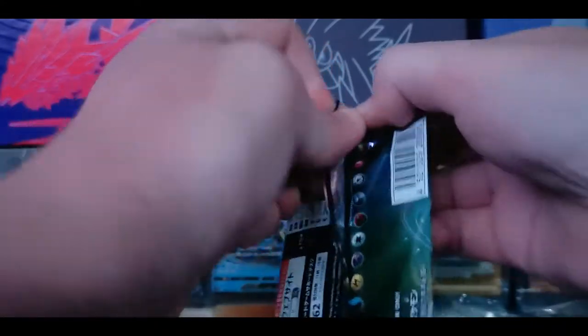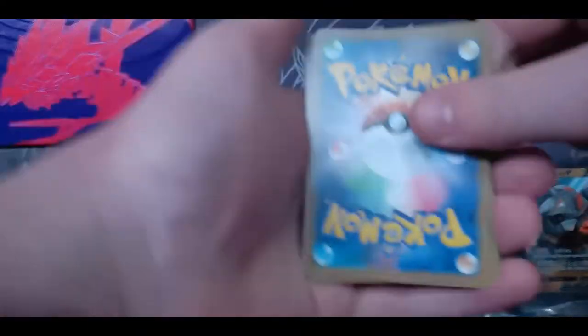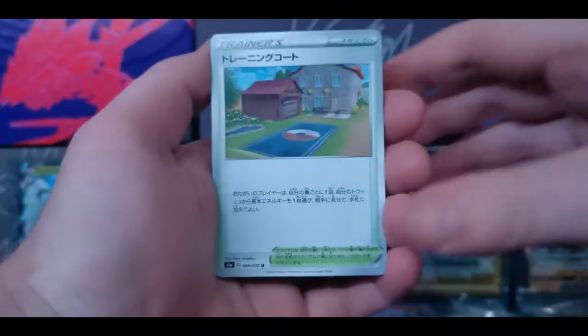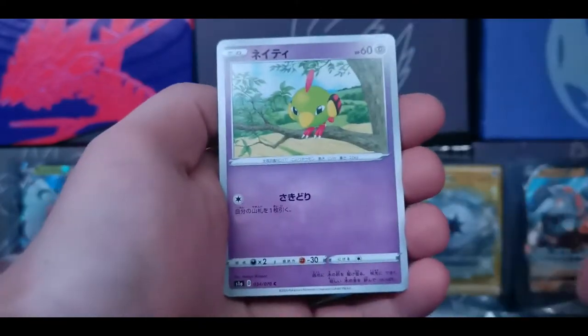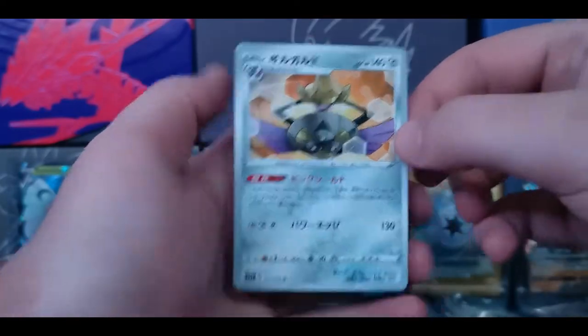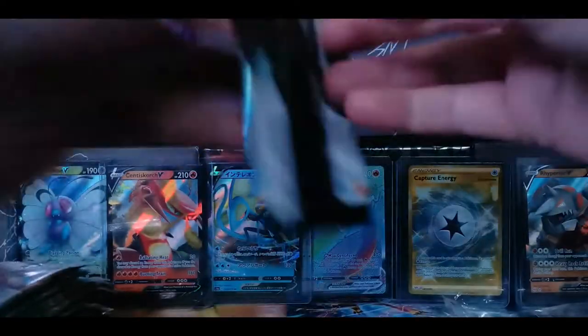Next pack - we're gonna go through these very quickly because there's only five cards and some of these packs don't even have a rare - they could just have all uncommons and commons. It doesn't matter. They don't play by the same rules in Japan. We have Natu, a sword trainer card, a bug, and a Sword and Shield supporter card.